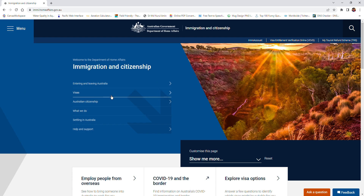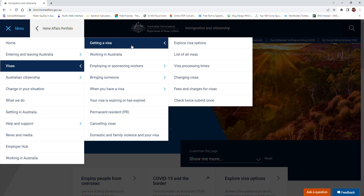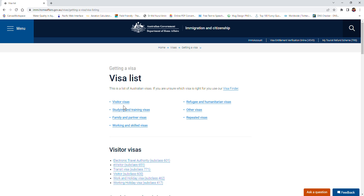Once you are on this website, click on 'Visa' and then go to the link 'Getting a Visa'. You can explore your visa options, or you can just go to the list of visas. There are a lot of visas here, so you will see which one is suitable for you.